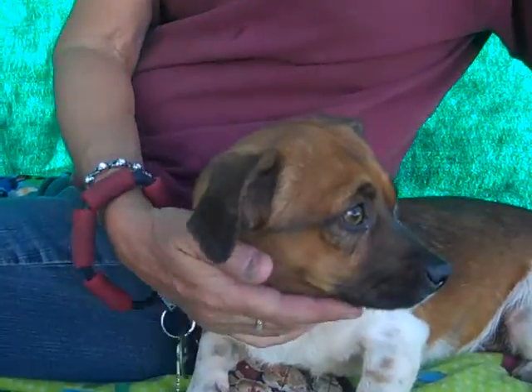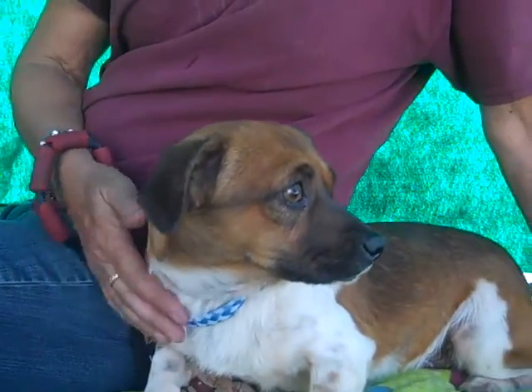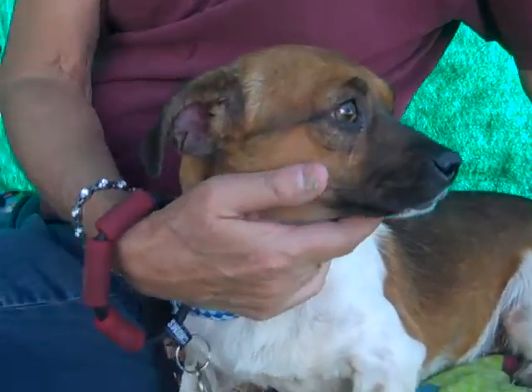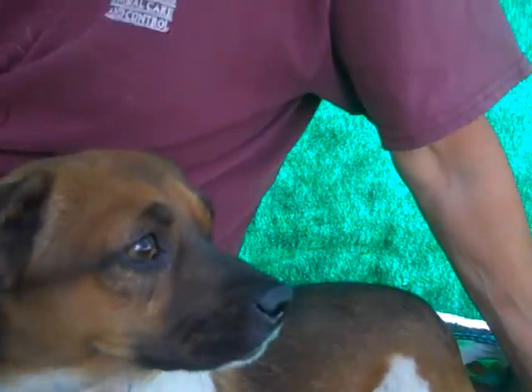I think he'd be an awesome, awesome addition to your house. So come on down and meet Titan. He's at Baldwin Park Shelter and he's ready to go home today. Good boy.